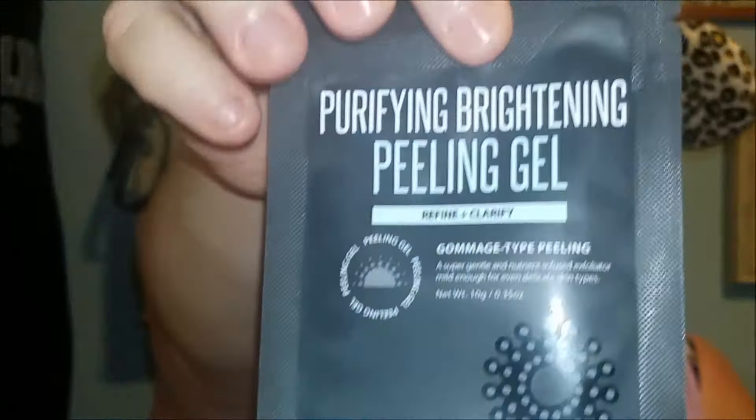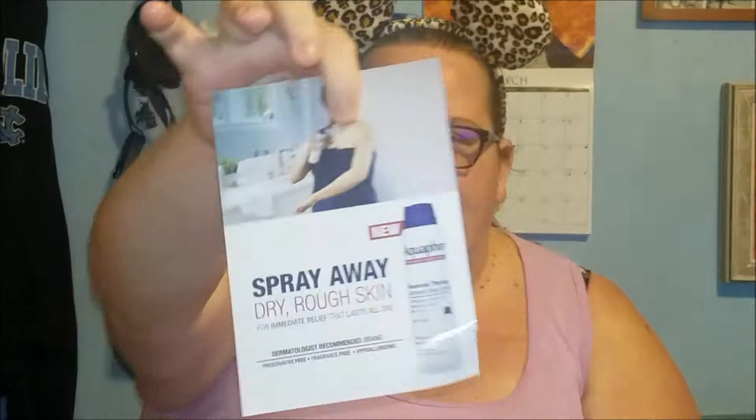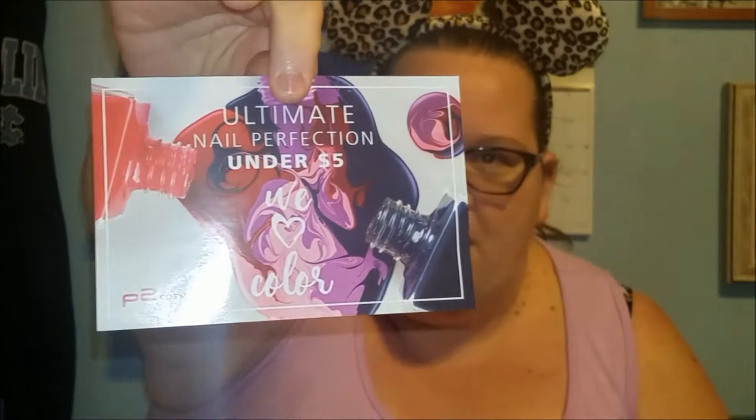And the next thing I'm pulling out is this Purifying Brightening Peeling Gel. I guess it's a mask — I've never heard someone call it a peeling gel. That's kind of cool. And then the last two things in here aren't really things at all. It's not even a coupon, it's just an advertisement for the spray away dry rough skin — no, I will not, because that felt disgusting — and an advertisement for the P2 nail polish.